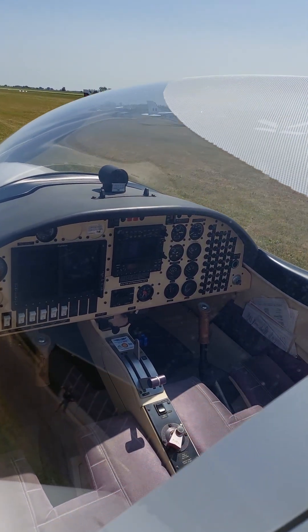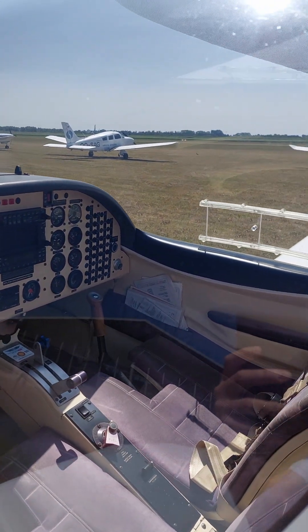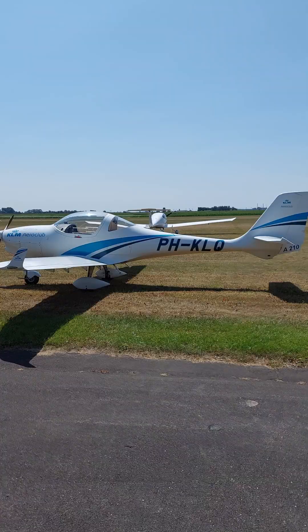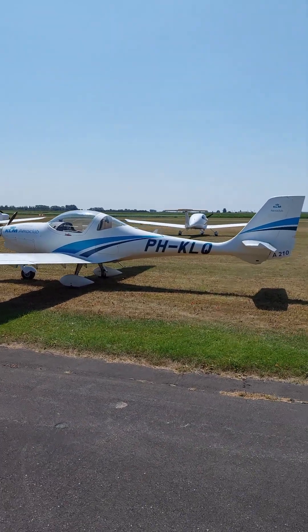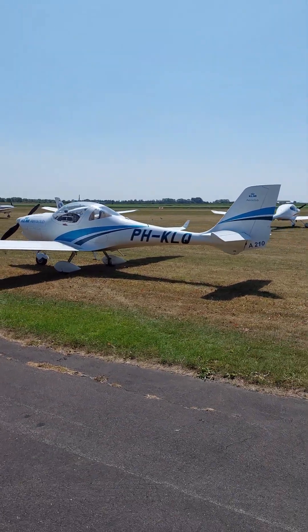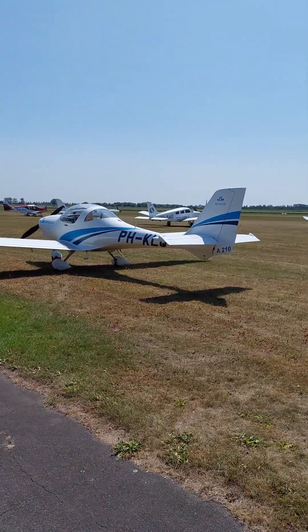The cockpit is equipped with a modern glass cockpit, including Garmin avionics, which enables an intuitive and advanced flying experience. Low fuel consumption of only 60 liters per hour makes this aircraft not only cost-efficient but also environmentally friendly.